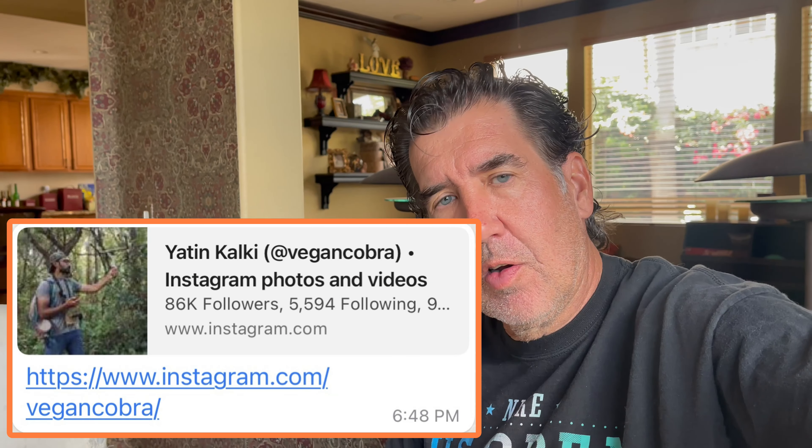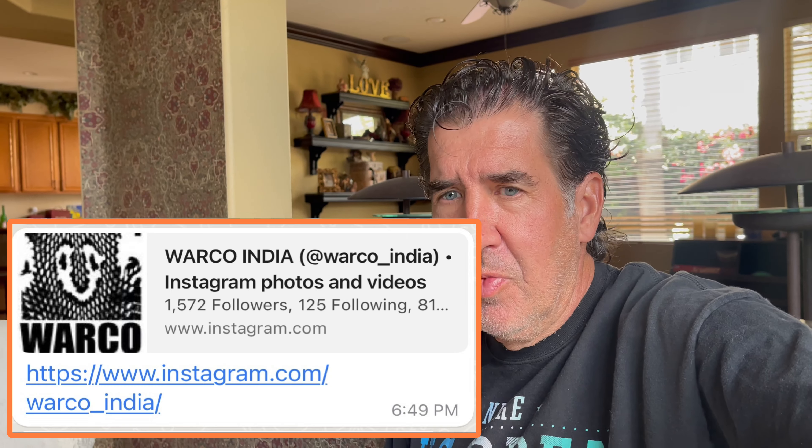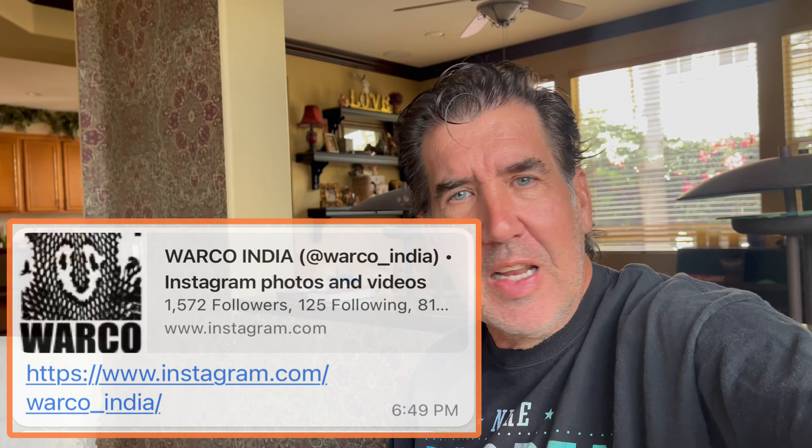Lastly, guys, I wanted to mention — if it wasn't for Yaten, his Instagram is here, none of this would have been possible. Thanks so much for taking me out and showing me around. And also the guys at Warco — they do this for a living. Here I thought I had a cool job. They do this every day: they go out and find snakes. I'm a bit jealous, to be honest. Alright, we'll see you guys.